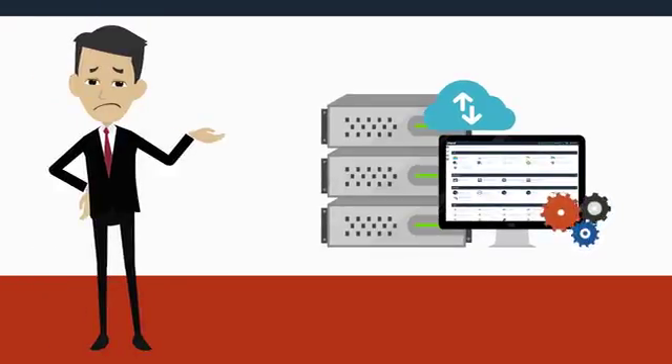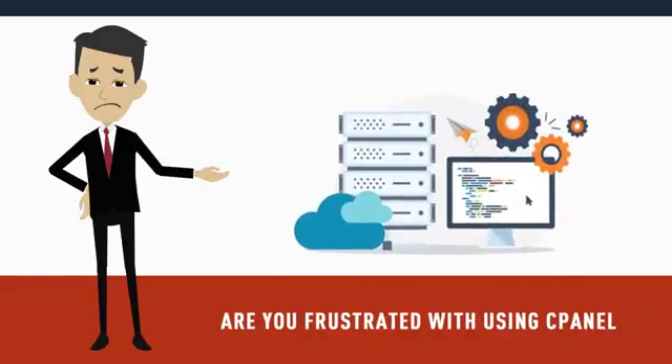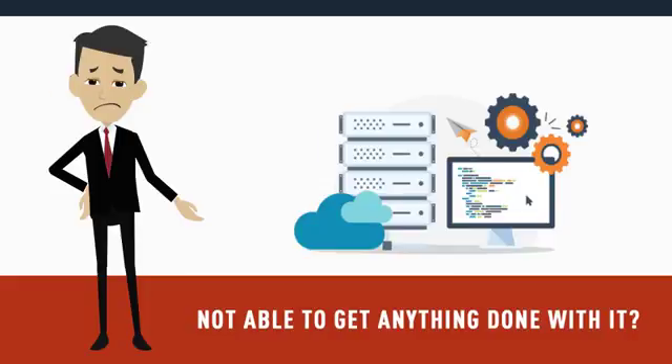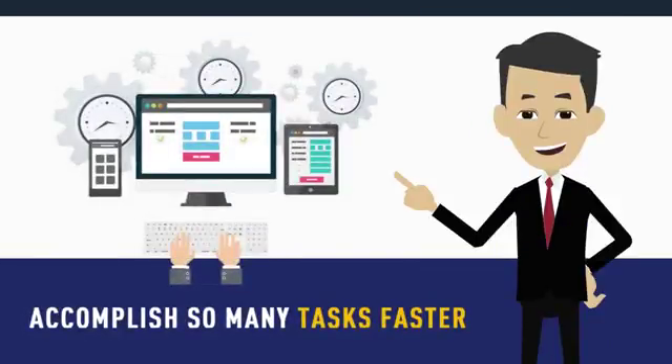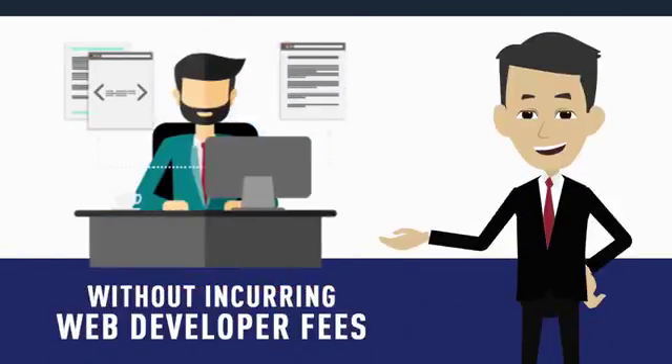Are you struggling with setting up your website on the hosting account you just purchased? Are you frustrated with using cPanel and not able to get anything done with it? It may take you weeks or even months to learn how to use cPanel, but if you do, you'll be able to accomplish so many tasks faster and manage your website better without incurring web developer fees.